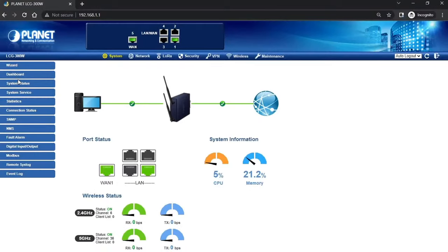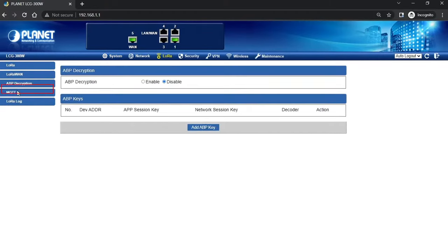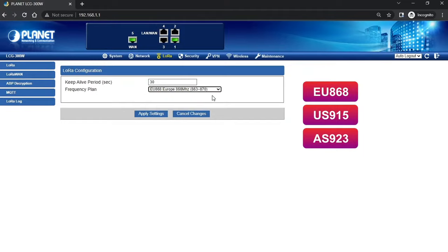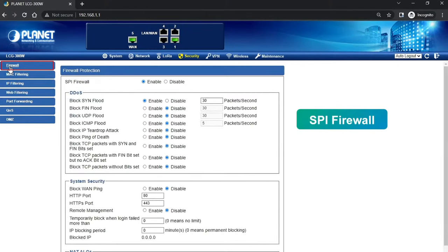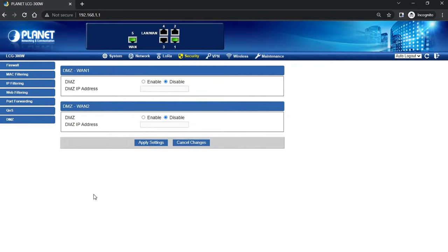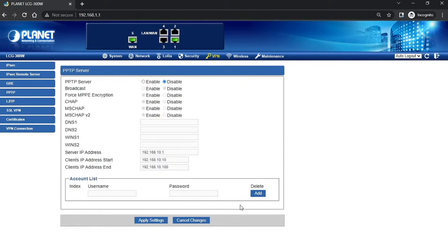Once the gateway is connected, it includes an intuitive web GUI system allowing users to easily configure LoRa, LoRaWAN, ABP decryption, MQTT, and LoRaLog. The gateway has several frequency bands to choose from based on location, including EU-868, US-915, and AS-923. It also has comprehensive security functions including SPI firewall, blocking DOS and DDoS attacks, MAC filtering, and DMZ. The gateway has full VPN capability including IPsec, GRE, and PPTP server, all configurable in the web GUI interface.